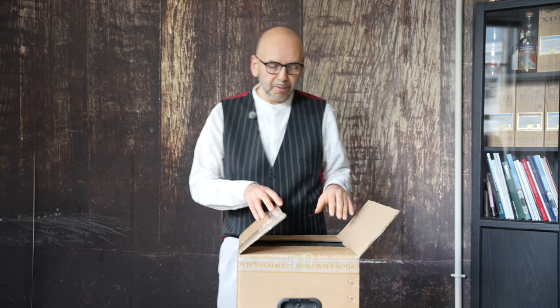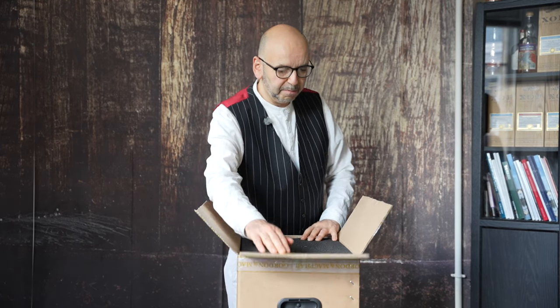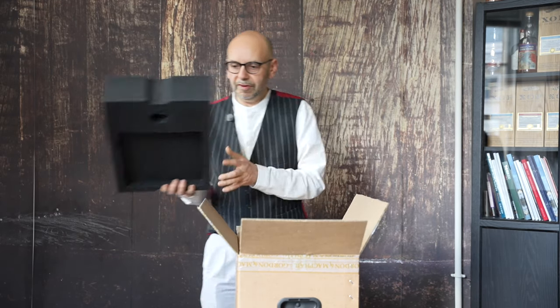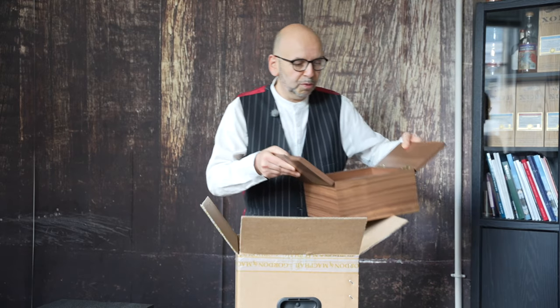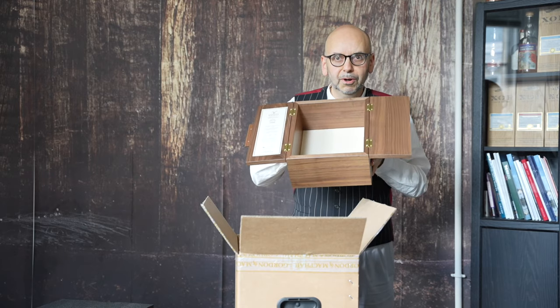So let's open the box here. Now Gordon and McPhail, they actually keep their packaging fairly simple, which I like. So we've got in here a little bit of padding — I would hope for £50,000 it is quite well protected. They've actually separated the whisky and the box in more padding. This is the actual box itself, which is a very, very elegant, well put together box.